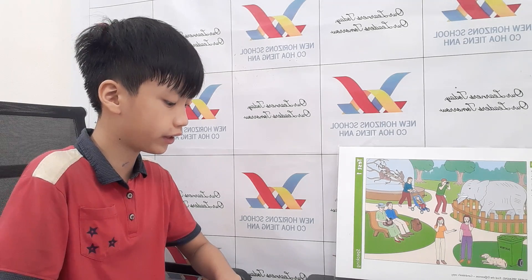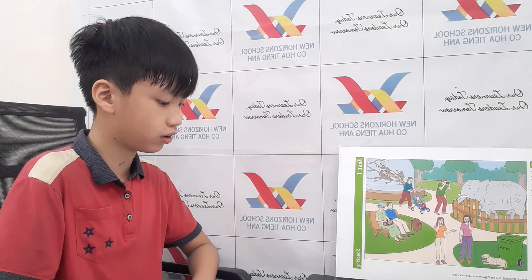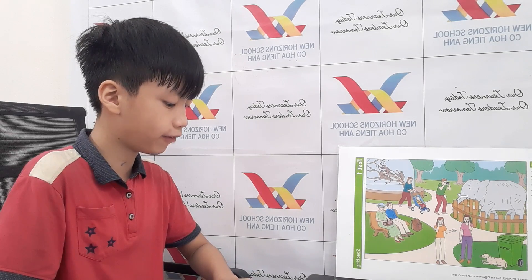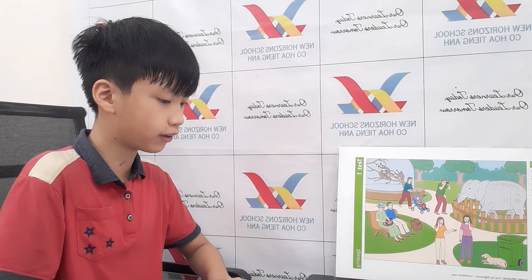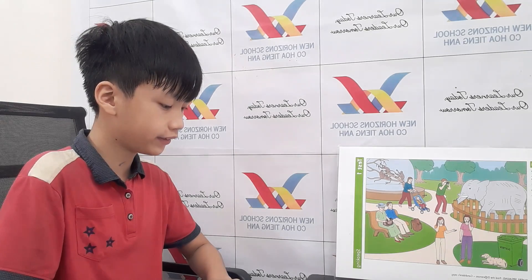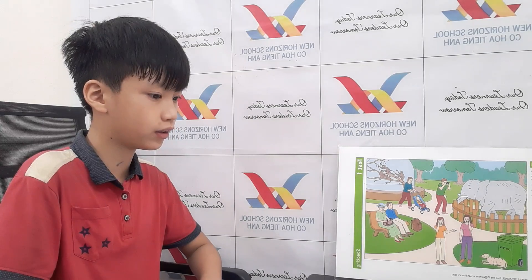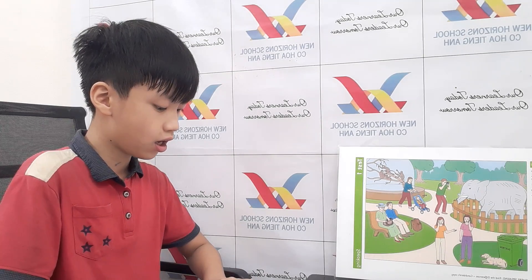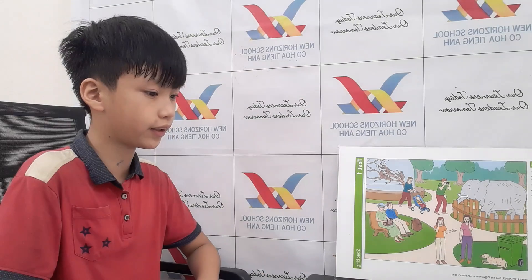Who gave Harry a book? Her cousin. What's the name of the book? The Star. What is the book about? It's about a singer. When did Sarah finish the book? She finished it last week. Was the book interesting or boring? It was interesting.